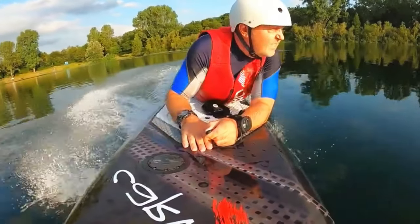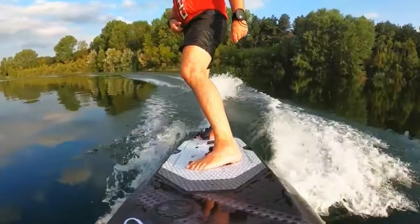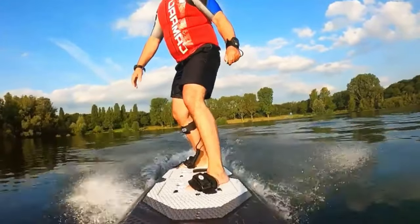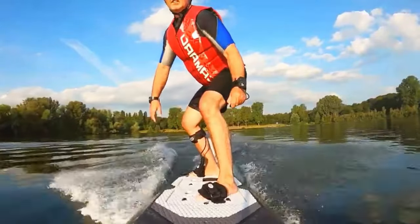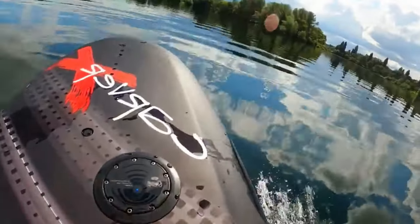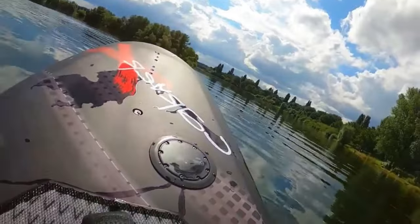The real magic of the Carver lies in its versatility. Whether you're cruising, carving, or catching waves, this board can do it all — and it also gives you a killer workout, engaging your core muscles and testing your balance. With a price tag of $12,000, the Carver is an investment in endless fun and performance on the water.